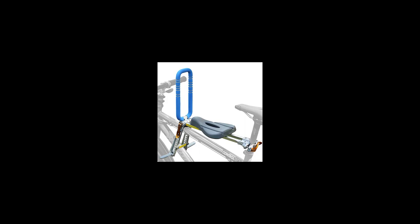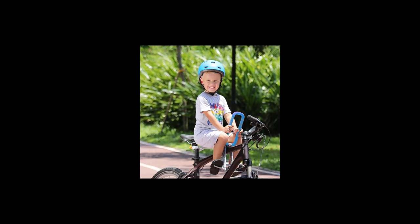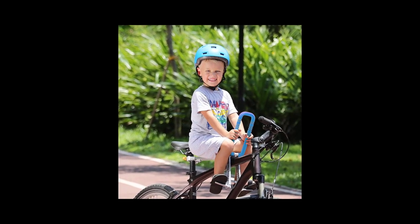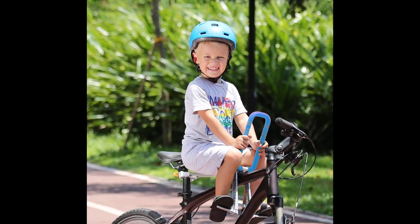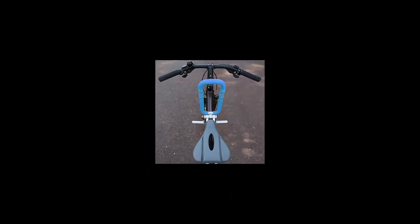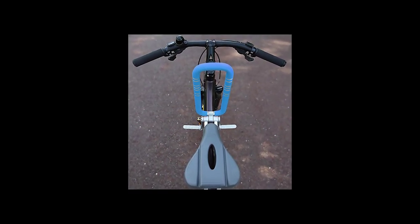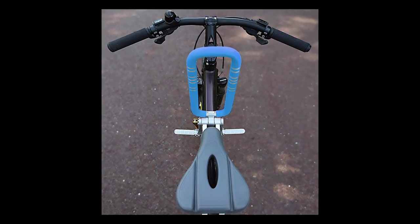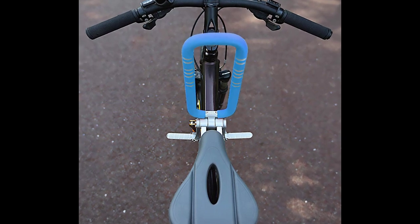Enjoy safe family bonding bicycle rides with this child seat made with aircraft-grade aluminum alloy construction. Foldable — the child seat for bikes is easy folding, ultra light at about 2 pounds, with a free packing bag. Designed and tested for kids from 2 to 6 years old up to 4.1 feet (125 cm) height. Package includes 1x child bike seat with accessories and 1x packing bag. Please note: this seat was specially designed for mountain bikes, hybrid bikes, and fitness bikes. Not suitable for cruiser bikes, foldable bikes, and city shared bikes.